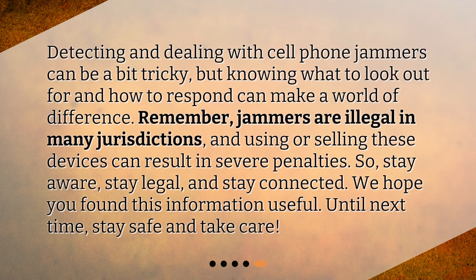Detecting and dealing with cell phone jammers can be a bit tricky, but knowing what to look out for and how to respond can make a world of difference. Remember, jammers are illegal in many jurisdictions, and using or selling these devices can result in severe penalties. So, stay aware, stay legal, and stay connected. We hope you found this information useful. Until next time, stay safe and take care.